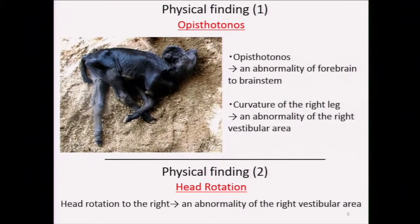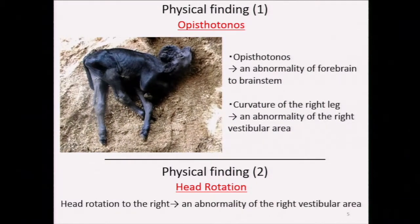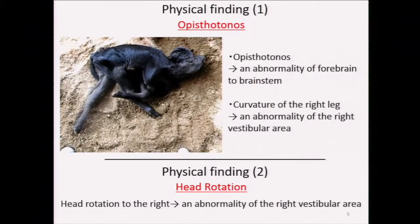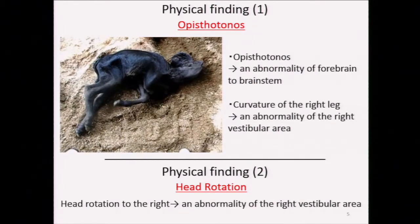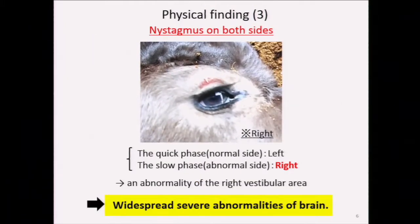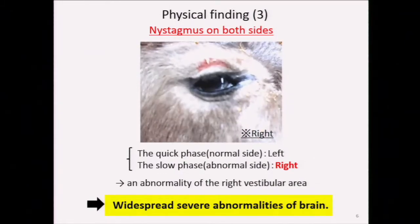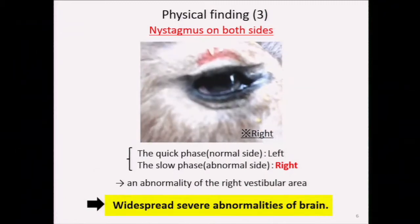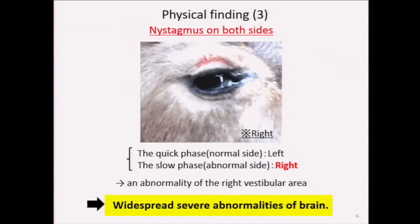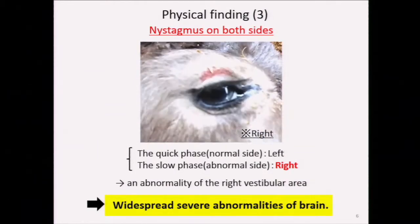There were three physical findings. The first finding was opisthotonus. From the animal's posture, we suspected an abnormality of the forebrain to brainstem. His left foreleg tended to extend; on the contrary, his right foreleg moved only slightly and tended to flex. This indicated an abnormality of the right vestibular area. An additional finding of head rotation to the right further supported this diagnosis. The third major finding was nystagmus on both sides. The eyes were moving slowly to the right and going back to the left quickly, so the slow phase is in accordance with the side of the abnormal brain. This also supported the existence of an abnormality of the right vestibular area.